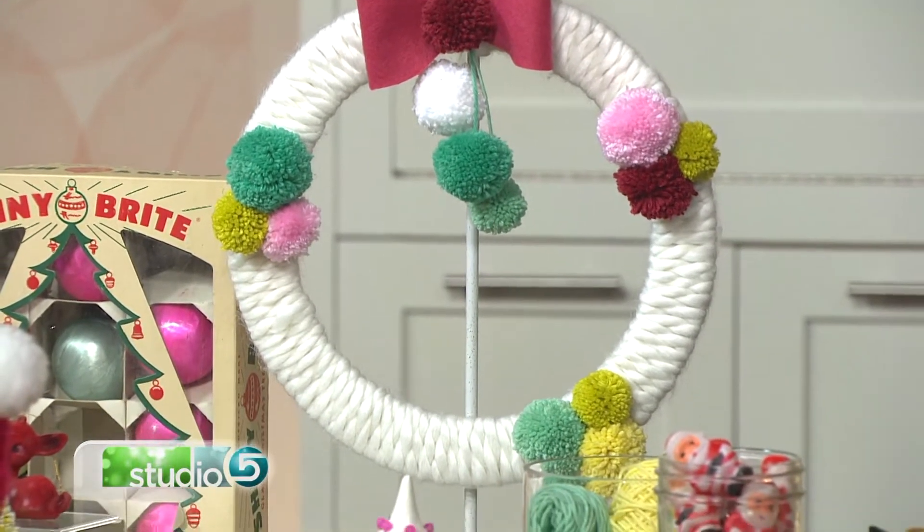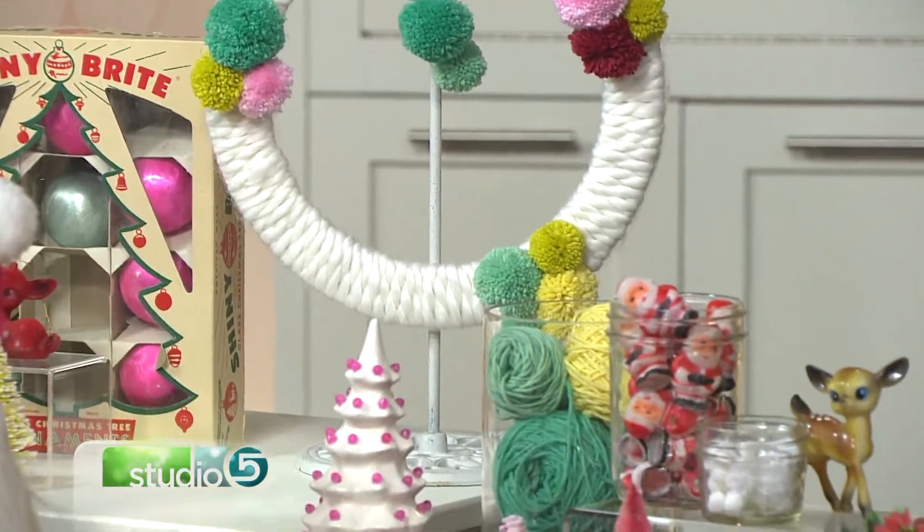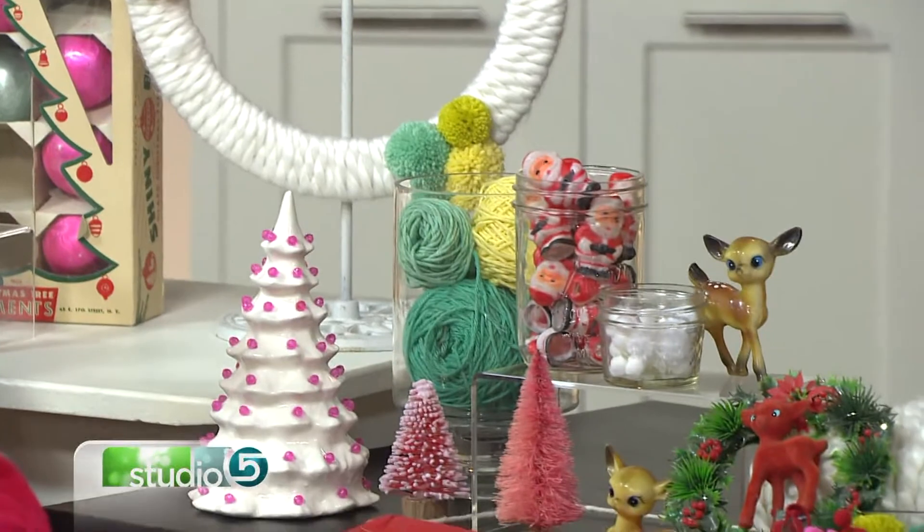I have a big white tree. That's kind of the focal point in our house, and then everything goes from there. We're going to play a little game today: Christmas Then, Christmas Now.